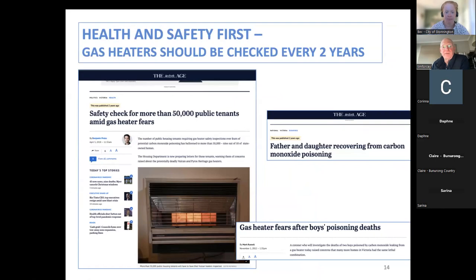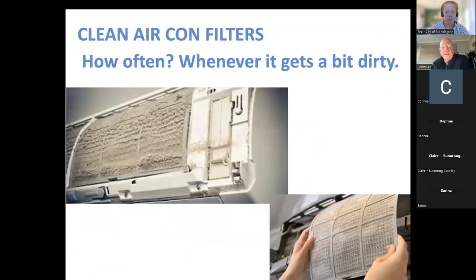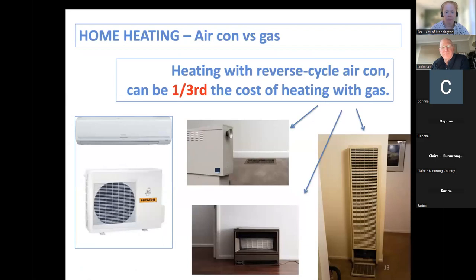The main message on heating is that it's a lot cheaper to use a reverse cycle air conditioner — about a third the cost of gas heating. That's what we're finding in thousands of homes all around the country, as we can see from the My Efficient Electric Home Facebook group. A lot of people are saving a lot of money by not burning gas.